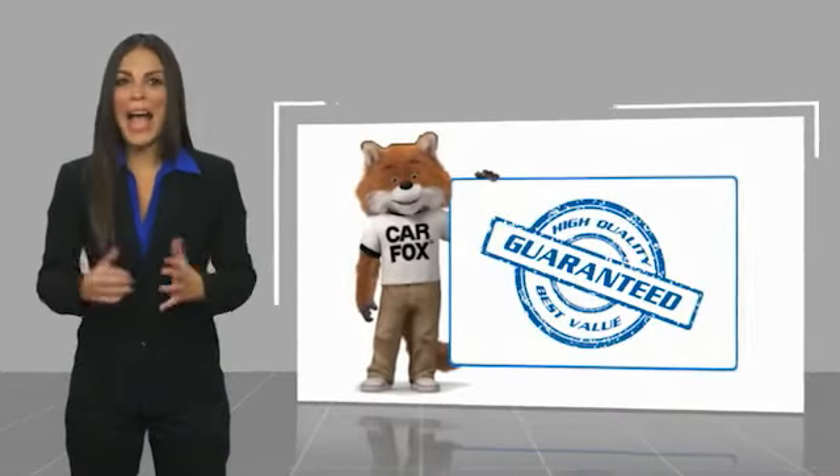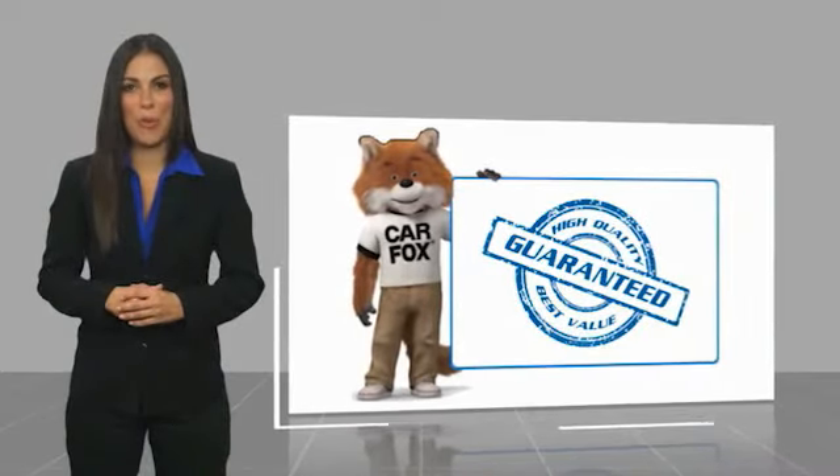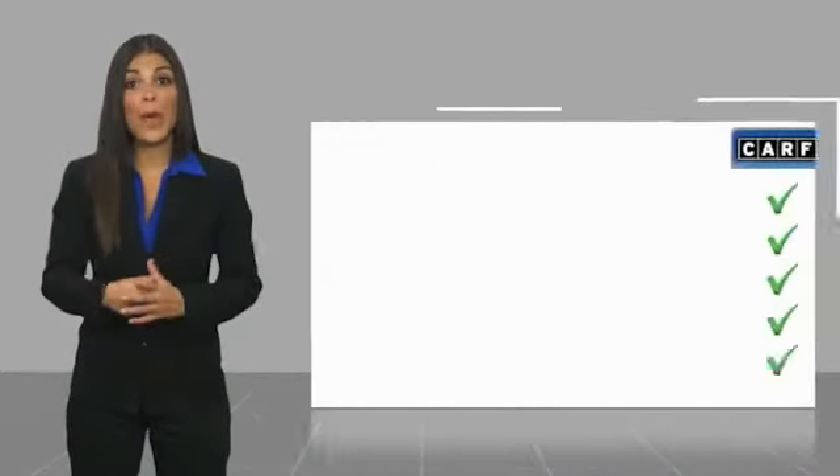Here's another high quality vehicle with a CARFAX vehicle history report. Be sure to find a complimentary copy of this report.